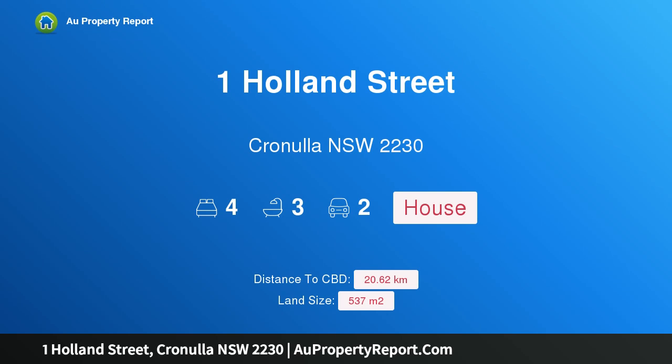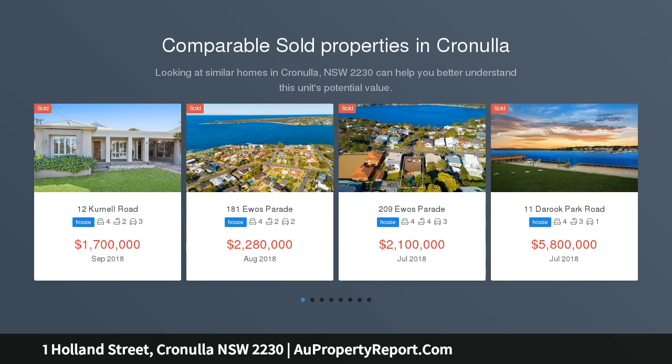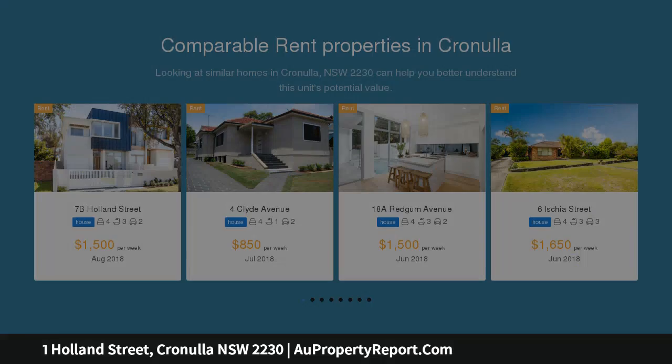Hi, I am glad to introduce property 1 Holland Street, Cronulla New South Wales, 2230. Fantastic opportunity, ideally located in the heart of Cronulla. This stunning northeast aspect home is built for family living and entertaining, just a short stroll to train stations, Cronulla mall's cosmopolitan lifestyle and all of its fabulous beaches. This home is ideal for families looking to take advantage of this fantastic lifestyle.